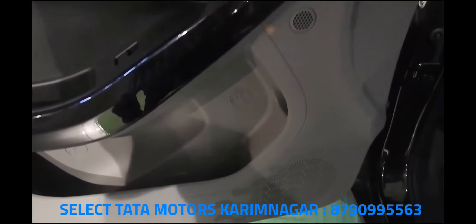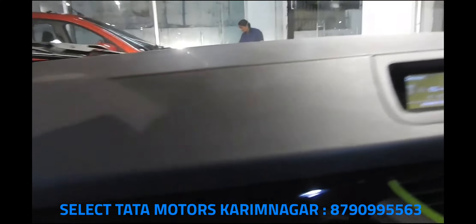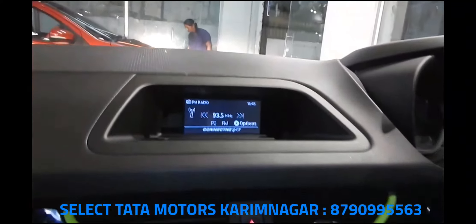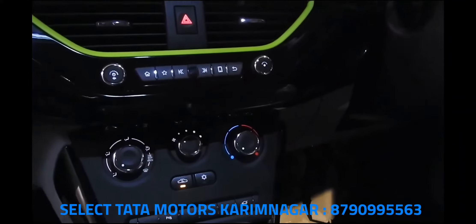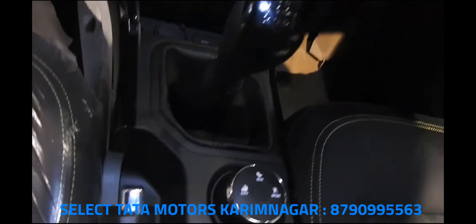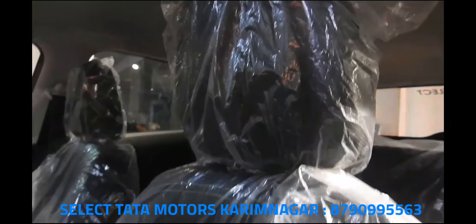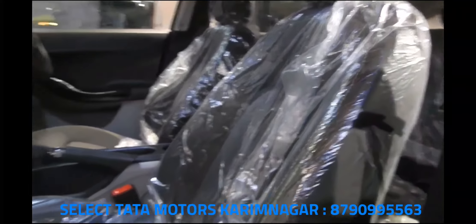The Nexon is also a brilliant value-for-money car. The Indian auto market is highly competitive and pricing makes a huge difference in the success of a vehicle. Tata, with all its years of experience, knows this well. The compact SUV currently starts at 6.15 lakhs ex-showroom and directly rivals the Vitara Brezza and EcoSport, which start at 7.58 to 7.82 lakhs ex-showroom — nearly a difference of 1.5 lakhs. Competition blown to dust.